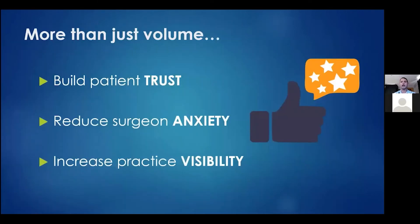Having a good online reputation is more than about volume and referrals. It builds patient trust — even patients already in your waiting room will Google you out of curiosity, and seeing positive reviews makes them excited to see you. It also reduces surgeon anxiety: we all have angry patients sometimes due to insurance or front-desk issues, but when you have 100 five-star reviews, one negative one doesn't make an impact. It also increases practice visibility, since patients often Google your name just to find your phone number or address.